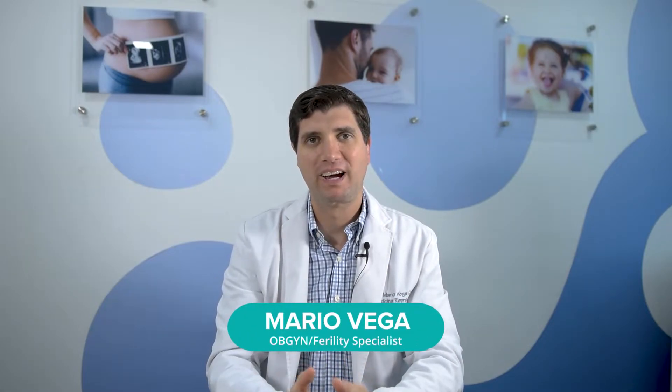Hi, I'm Dr. Mario Vega, board-certified reproductive endocrinologist and fertility expert, and today I will be discussing the different fertility tests that exist to measure your ovarian reserve and quality of your eggs.